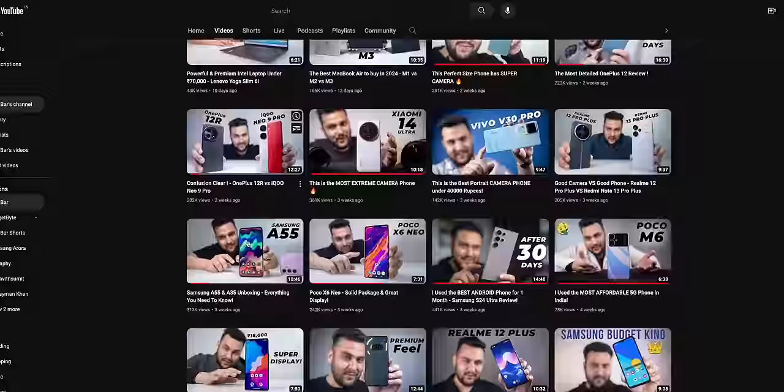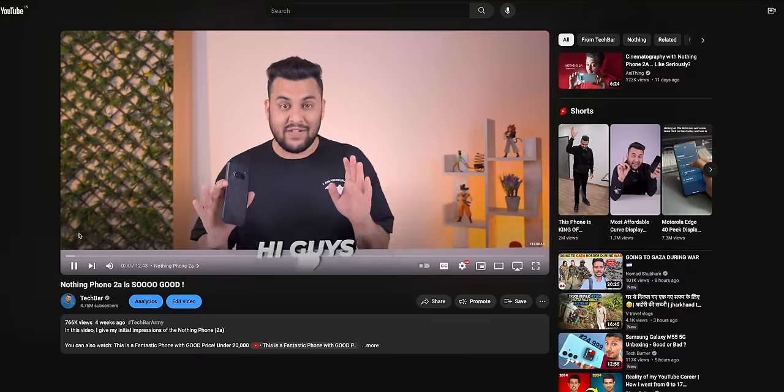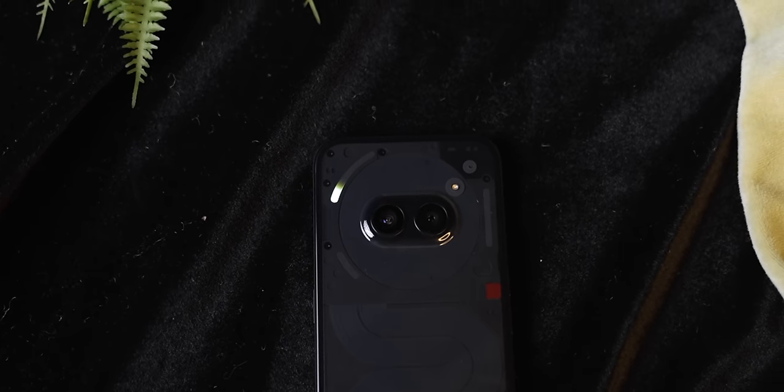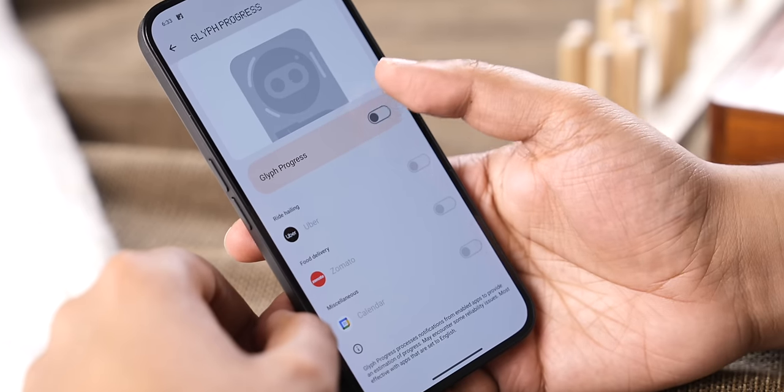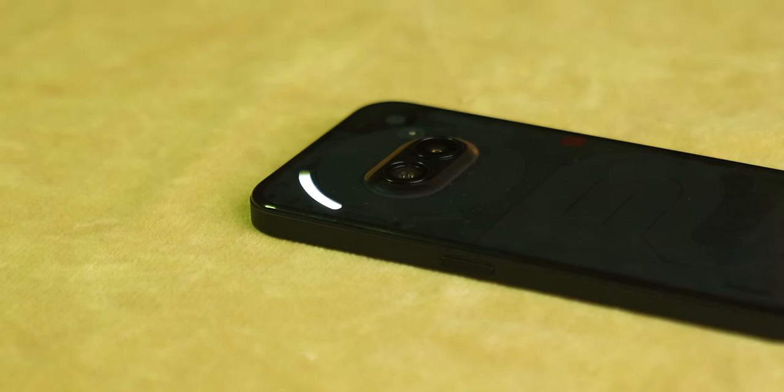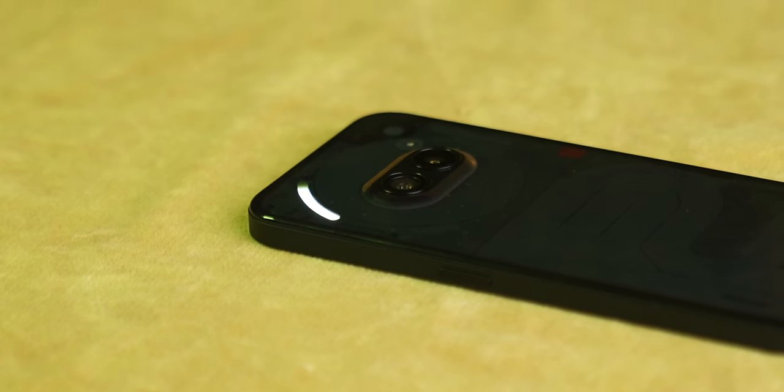When I made the unboxing video, I told you that the glyph lighting works as a progress bar. If I set a timer, it works like a progress indicator. Or if I'm in a cab, it will show the ETA — it will show how close your cab is. It even works as a meter of sorts. But when I tested it in real life, it's very inconsistent. Sometimes it works, sometimes it doesn't. This is something that Nothing should address and fix.